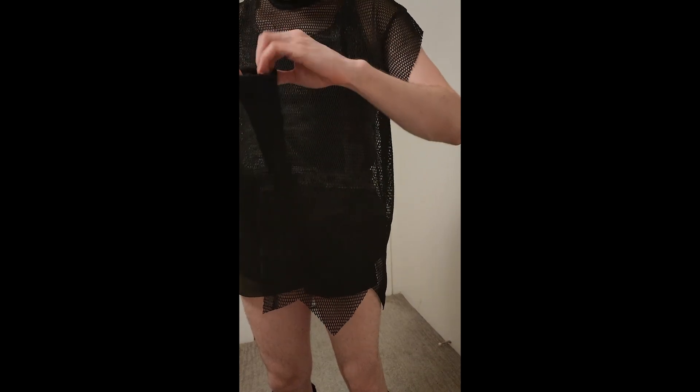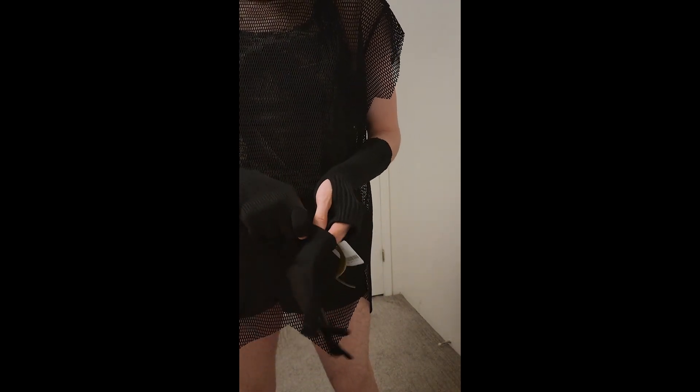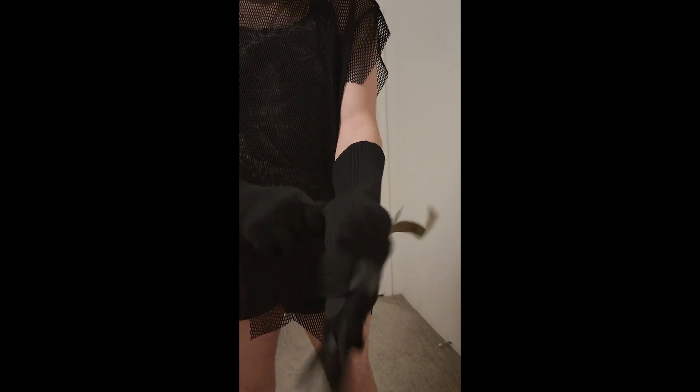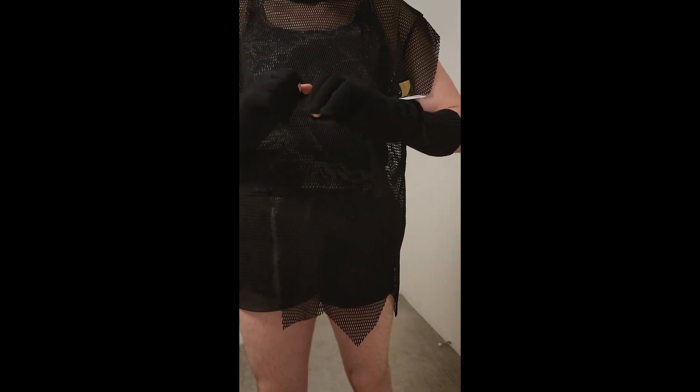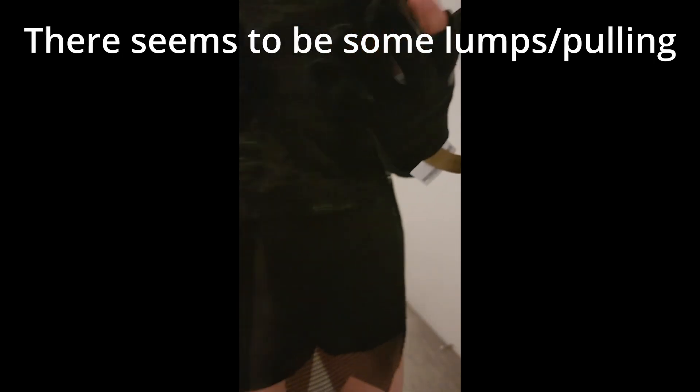The gloves that you see are the Yohji Yamamoto fingerless detail knit gloves. These are exceptionally comfortable gloves — everything about them is exceptionally comfortable. However, online the picture for this glove shows it to be a single continuous piece, as in a long glove. But in reality, as you can see, it is an arm warmer and gloves that are separate and can be worn separately. Later in the video, I will show you that they can be worn together.